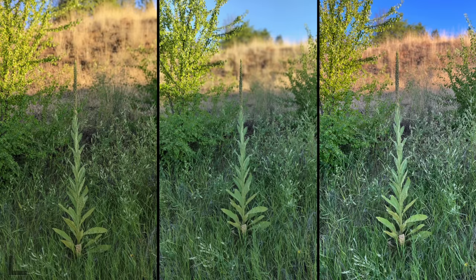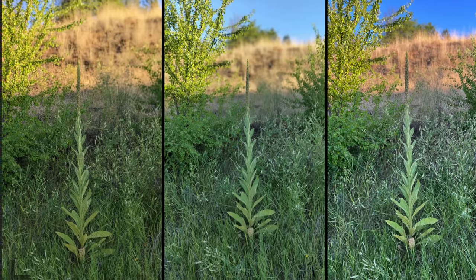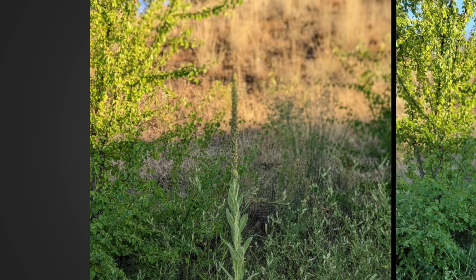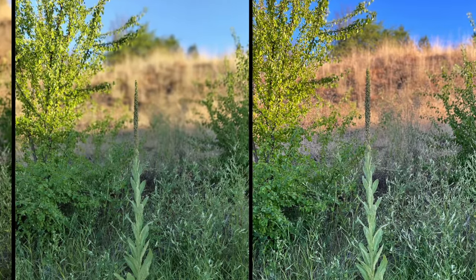I thought you guys might have picked a Nothing Phone by now. This is a portrait shot — I always like to do a really tough one where it's an object, not a person, with layers. Wow, this one completely messed up at least that portion of it. I think I like the one on the right because I'm seeing more detail in the plant. The center one — the blur up here just stands out so much from the bottom, while the right one looks really natural. Another one for the iPhone.